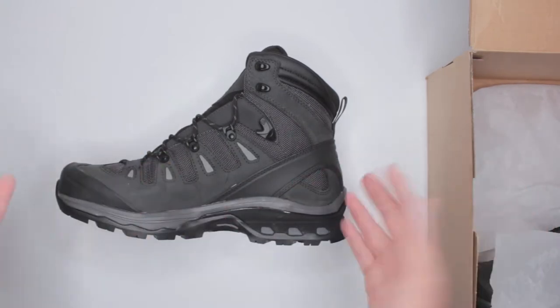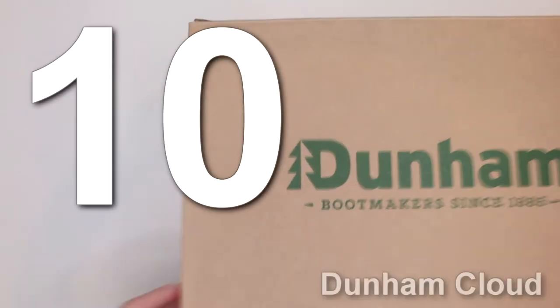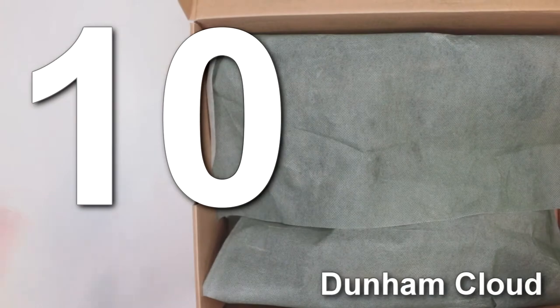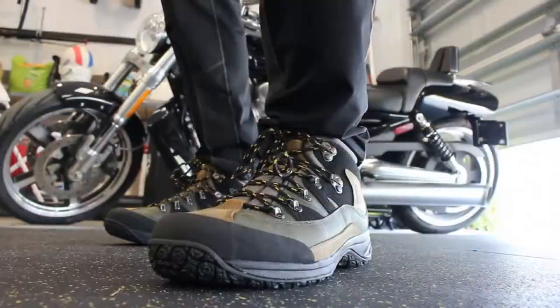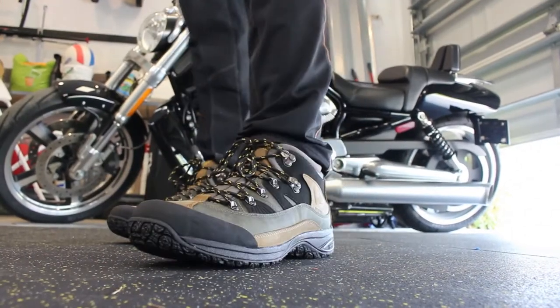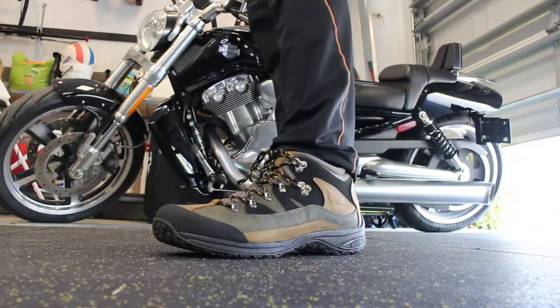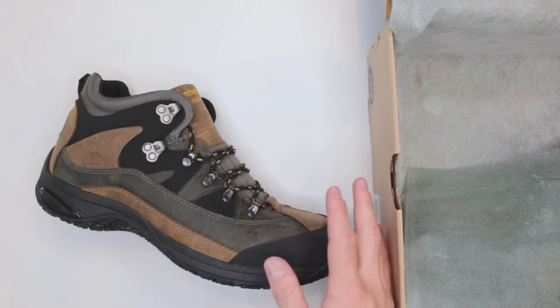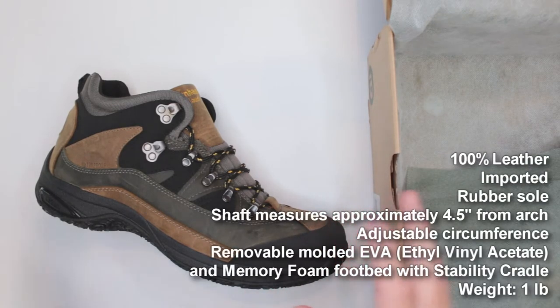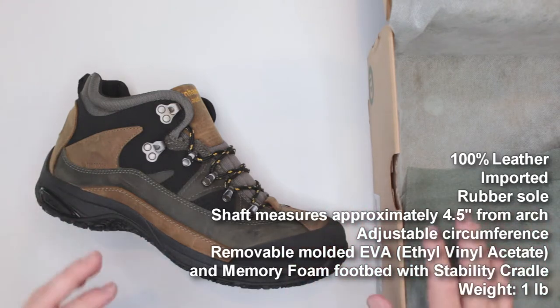Boot number 10, the best boot number 10 of 2019, is the Dunham Cloud. Dunham was a newer boot to me — I never tested that brand before and I was really impressed. They are great hiking boots. They're midsize, which I personally prefer. I think midsize is a great balance between protection and lightness. They are lightweight, very comfortable, and the outsole was fairly balanced, providing a decent amount of traction and stability.